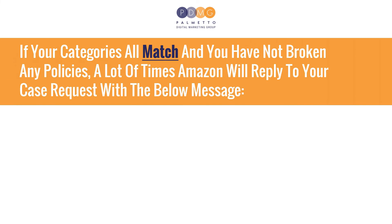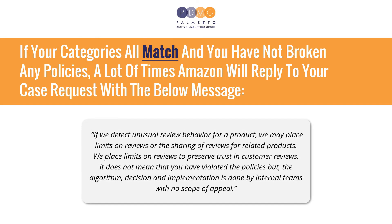If your categories all match and you have not broken any policies, a lot of times Amazon will reply to your case request with the below message: 'If we detect unusual review behavior for your product, we may place limits on reviews or the sharing of reviews for related products. We place limits on reviews to preserve trust in customer reviews.' It does not mean that you have violated the policies, but the algorithm decision and implementation is done by internal teams with no scope of appeal.